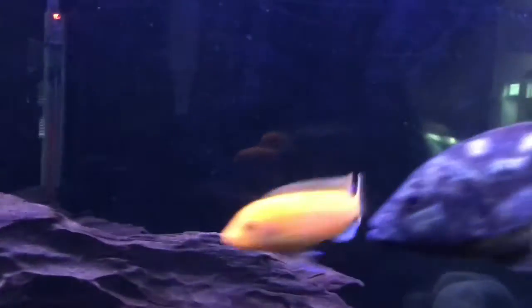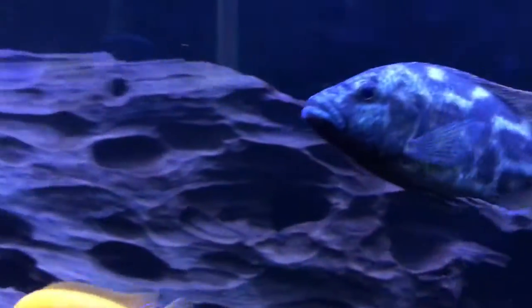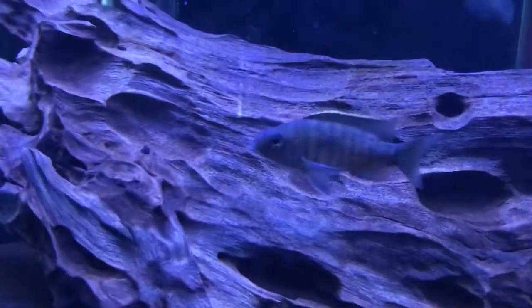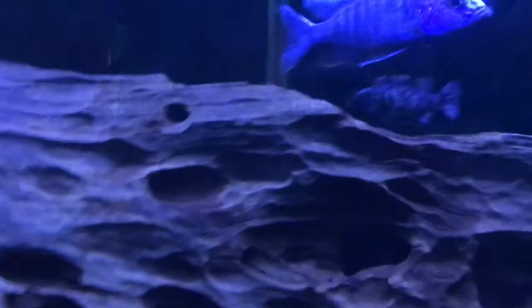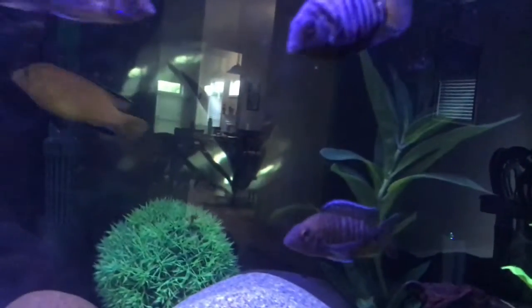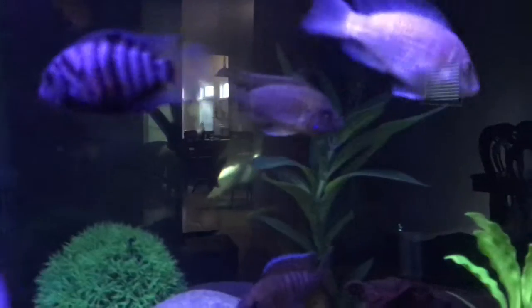The other fish are actually growing faster than the living stone eye, which is why I chose to leave him in. I also took out all the smaller fish so they wouldn't get eaten.